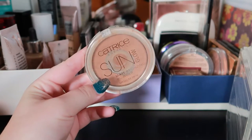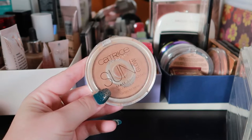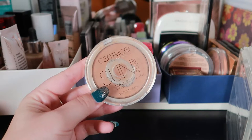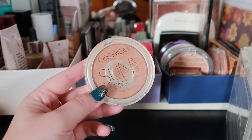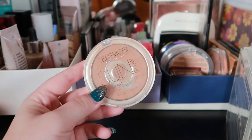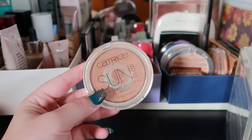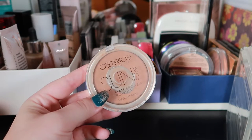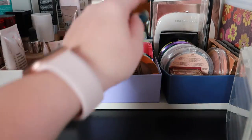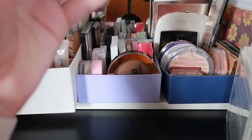For bronzer, I'm choosing the Catrice Sun Glow Matte Bronze Ink Powder. As you can see, there's a huge pan on this — I really hope to eventually use it up. Maybe by spring next year that'll be an achievement. It's not ready to be repressed yet, but I'm hoping that'll be the case very soon.